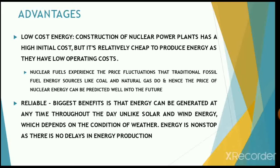Nuclear energy is one of the most reliable sorts of energy. The biggest benefit is that it can be generated at any time throughout the day, unlike solar and wind energy, which always depend upon weather conditions. Thus, nuclear energy is non-stop, with no delay in the production of energy.